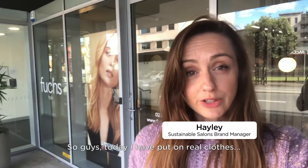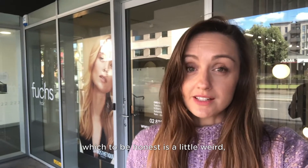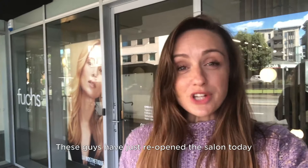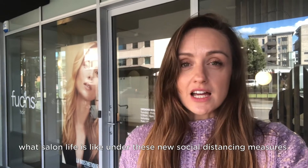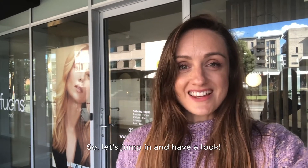So guys, today I have put on real clothes. I have left my work-from-home bubble, which to be honest is a little weird, and I'm here at Fookshares Sydney, a proud sustainable salon. I'm here to see Alex — he's going to give me a much-needed mop chop. These guys have just reopened the salon today, so I thought it would be a great opportunity to check out what salon life is like under these new social distancing measures. So let's jump in and have a look.